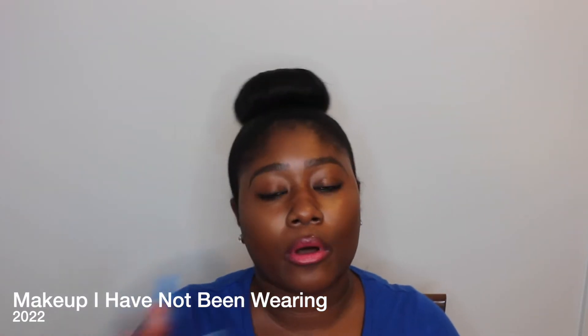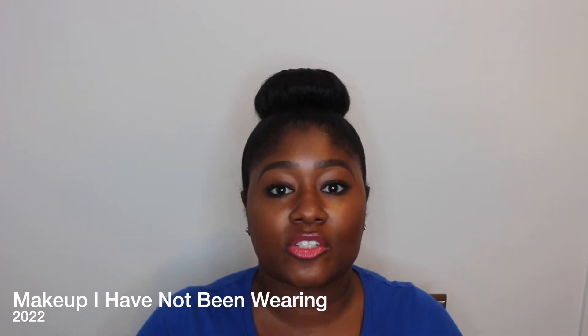Hello YouTube, it's your girl Kimberly. Welcome back to my channel. Make sure you subscribe so you won't miss out on any great skincare, haircare, beauty, travel, or tech videos that I make here. So let's get into the video.